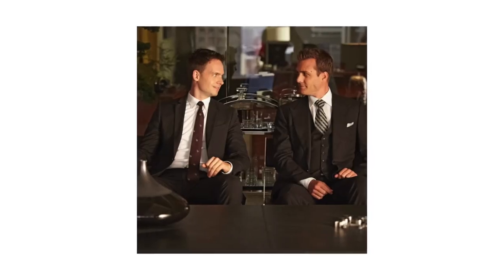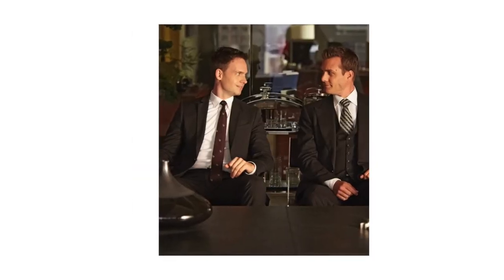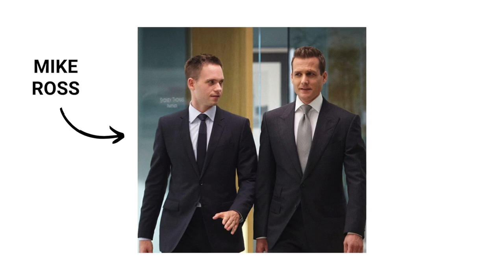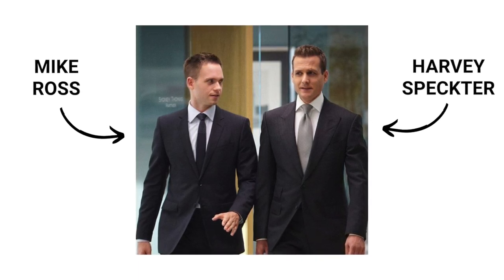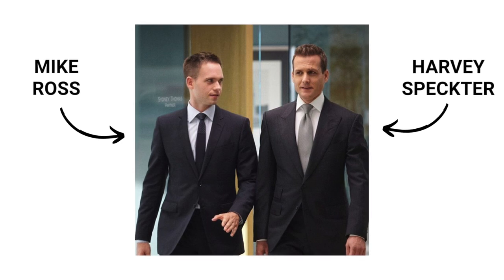Let's take the TV show Suits for example. Maybe you've watched it, maybe you haven't, but the two protagonists are Mike Ross and Harvey Specter. Just by looking at this picture and the way they dress, can you guess which one is more superior, more senior? You probably guessed Harvey Specter, and you would be right.